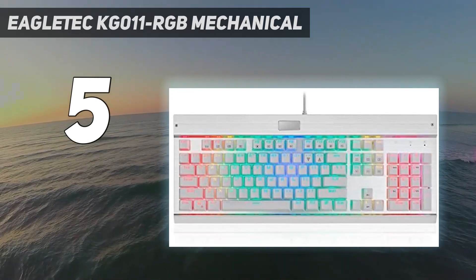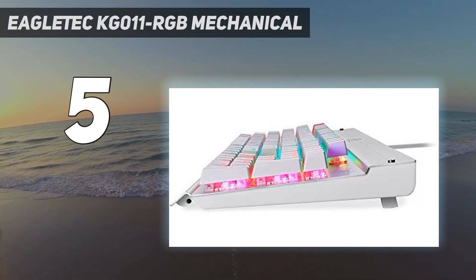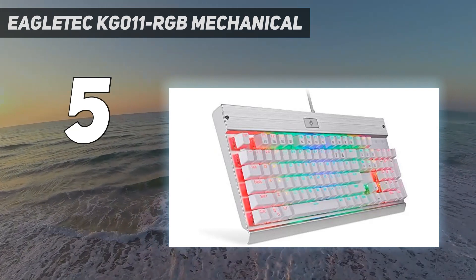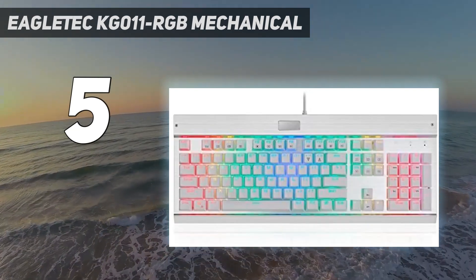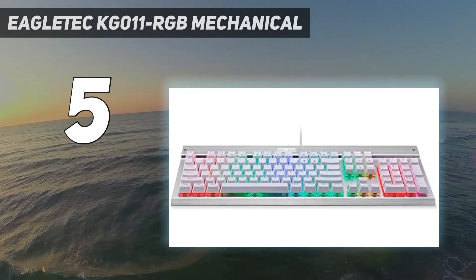This means these keys should not give up on you, no matter how much time you spend gaming, or even if you decide to use the keyboard for work as well. This makes it great for gamers who like to hit their keys quite hard, though this is the type of behavior that ergonomic keyboards are designed to discourage.